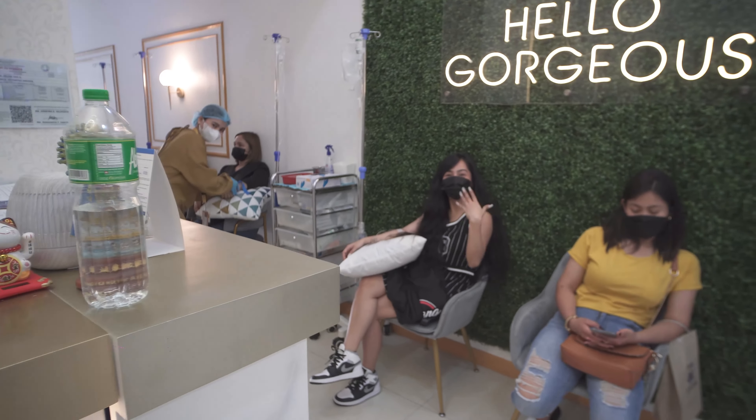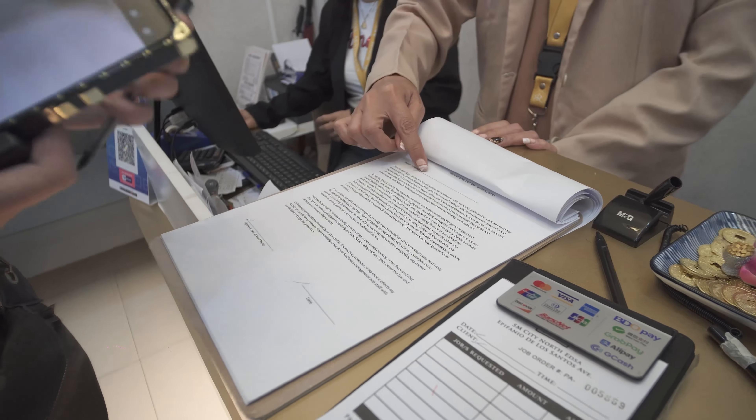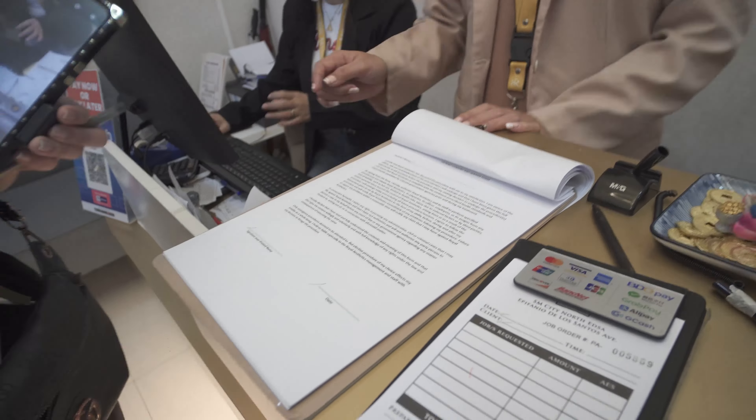Good night, see you later, bye! I also subscribed to Jasmine Sabatran's YouTube channel — her vlog. Look at my face joining her vlog! They have a professional camera setup while I only have my cellphone. Okay, just a follow-up.